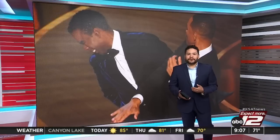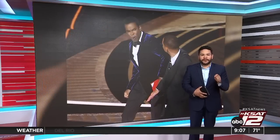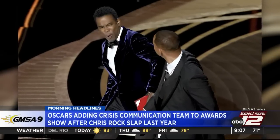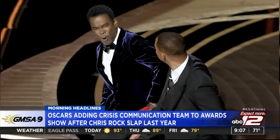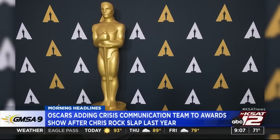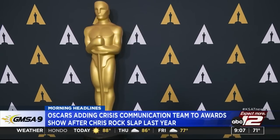Many of us remember the Will Smith slap at the Academy Awards last year — how can you forget it? The show is now adding a crisis communications team to its ceremony this year to avoid just this type of incident. The Academy says the rapid response professionals will be on hand for the March 12th show. The move follows Will Smith's shocking slap of comedian Chris Rock after Chris Rock made a joke about Will Smith's wife, Jada Pinkett Smith. Smith said in an interview months after that incident that he lost it when he put his hands on Chris Rock, and we've learned Will Smith is banned from the Academy and all of its events for the next 10 years.